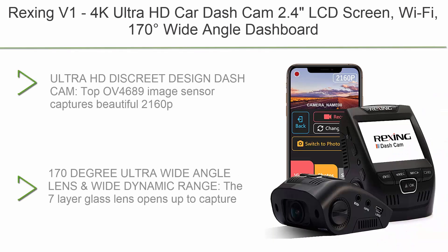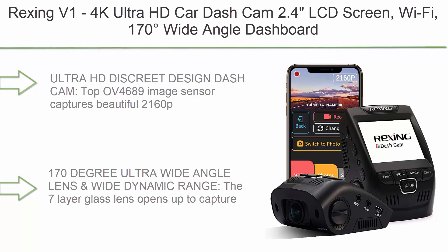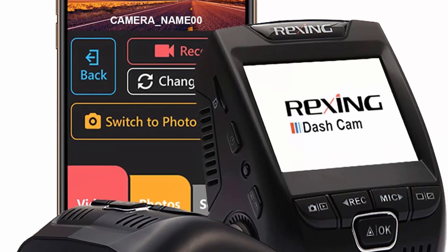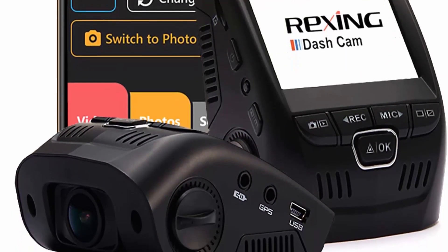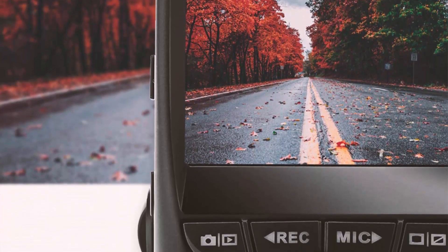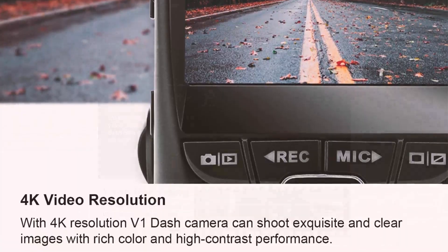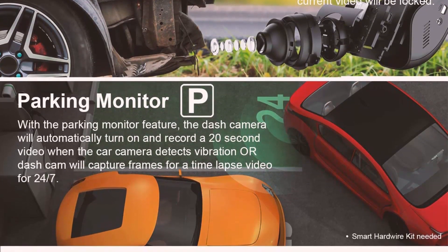Top 4: the Rishin V1 4K ultra HD car dash cam with a 2.4-inch LCD screen, Wi-Fi, 170-degree wide angle, G-sensor, WDR, loop recording, supercapacitor, mobile app, and support for up to 256GB. The top OV4689 image sensor captures beautiful 2160p video even while driving fast. The signature low-profile design allows the V1 to be a well-hidden witness to the road ahead. Supports high-endurance micro SD memory cards up to 256GB.